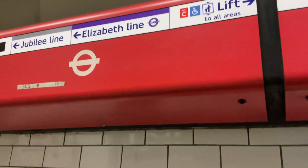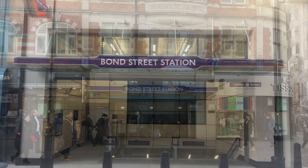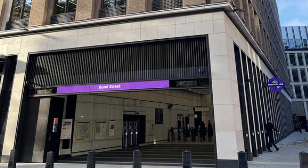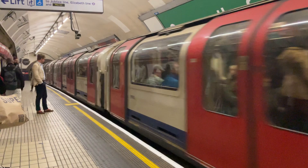Bond Street is my favourite underground station. It has many unique station entrances — there's one off Oxford Street, one off Marylebone Lane, some even off the West End shopping centre, and there are also two new ones. For now and for the next couple of months we have to leave my favourite tube station and get back on the train to our next station.